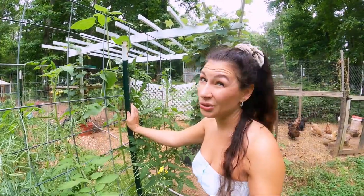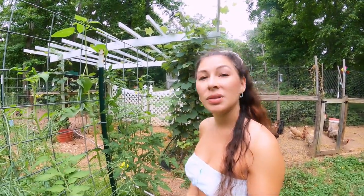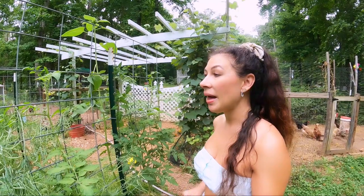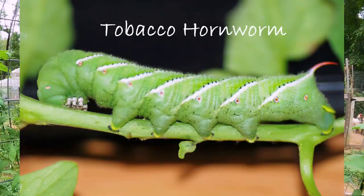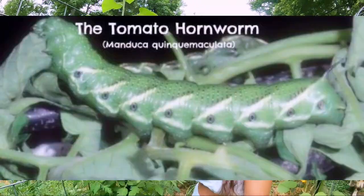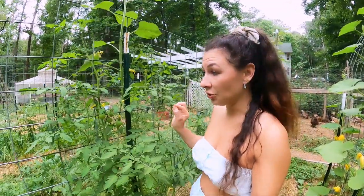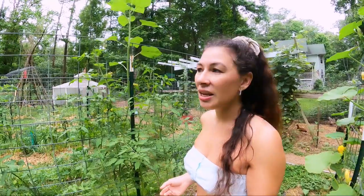Let's start with the notorious hornworm. There are two hornworms you need to worry about: the tomato hornworm and the tobacco hornworm. The best way to tell them apart is that the tobacco hornworm has a red horn and more of a brightish green color. The tomato hornworm has a bluish colored horn and his body has a little bit more of a bluish hint. They generally like nightshades but not always.